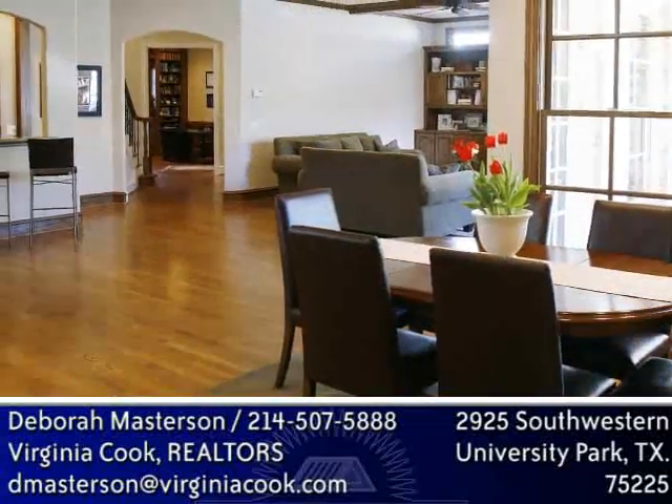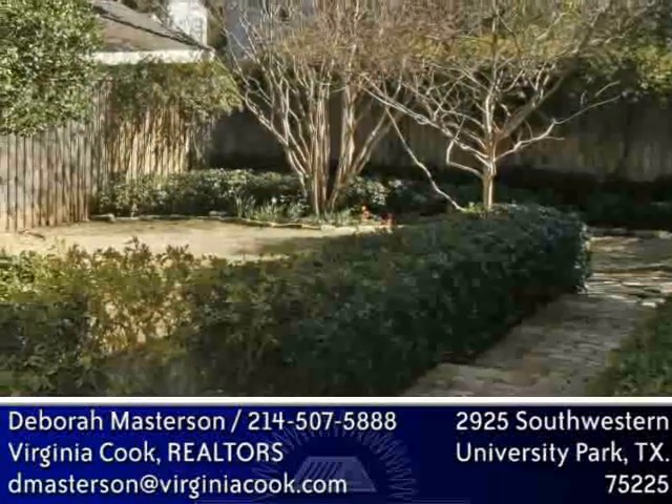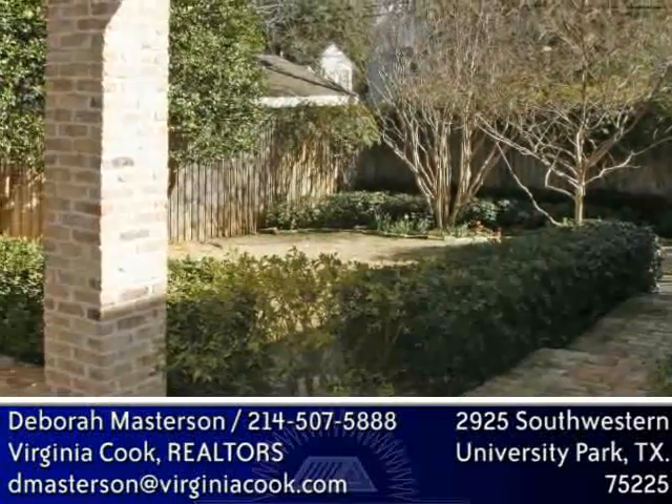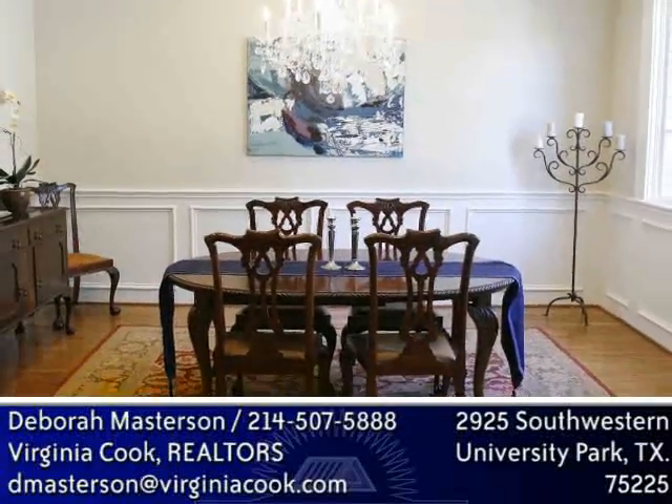The kitchen opens up to breakfast and den areas, a great open layout for entertaining. The den overlooks a covered porch and wonderfully landscaped yard. The formal dining room has wainscoting and great natural light.